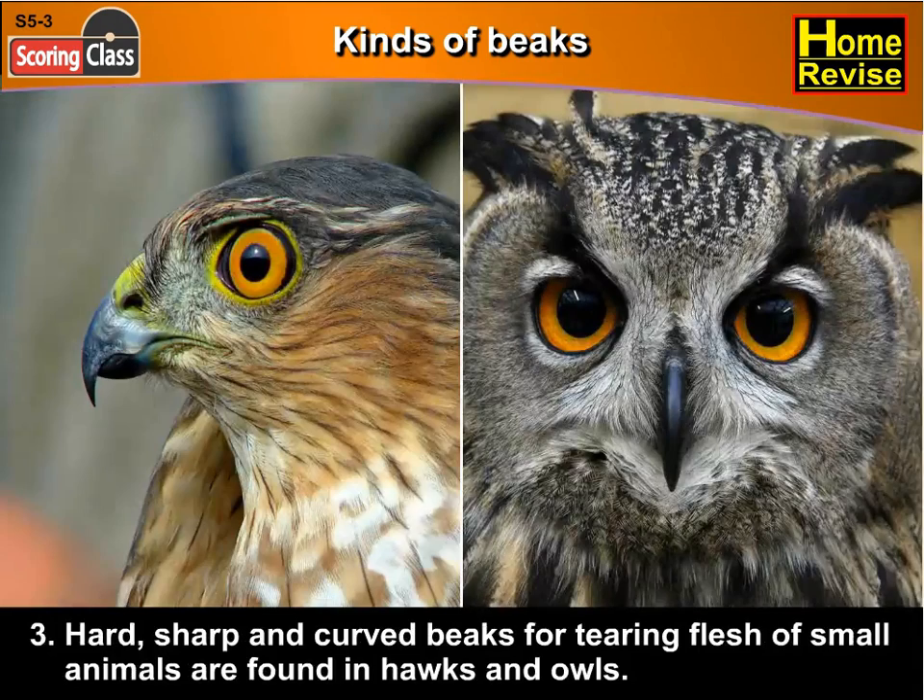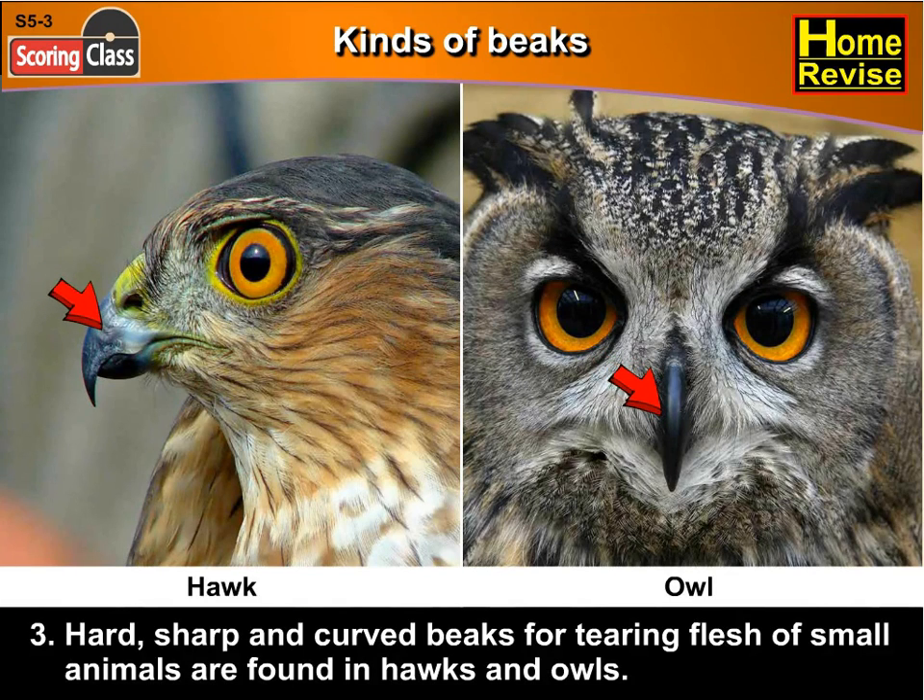Third, hard, sharp and curved beaks for tearing flesh of small animals are found in hawks and owls.